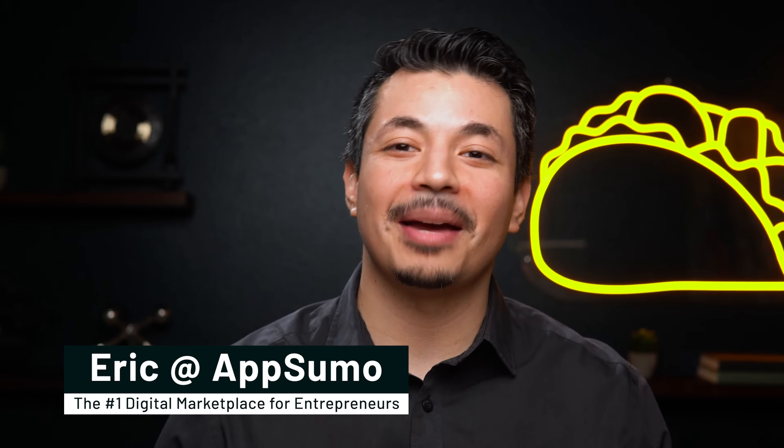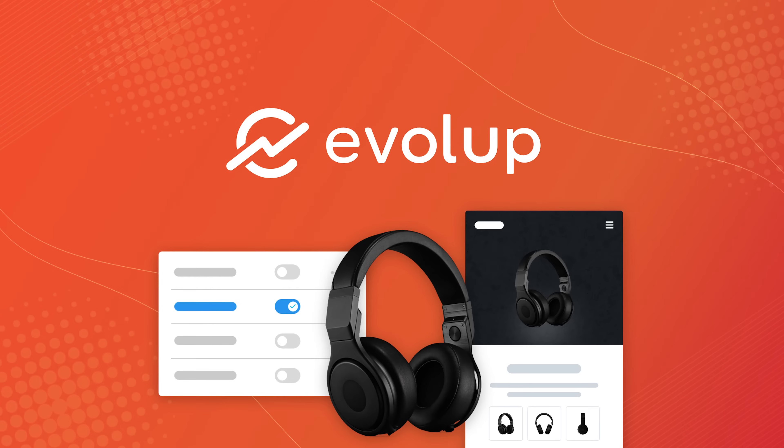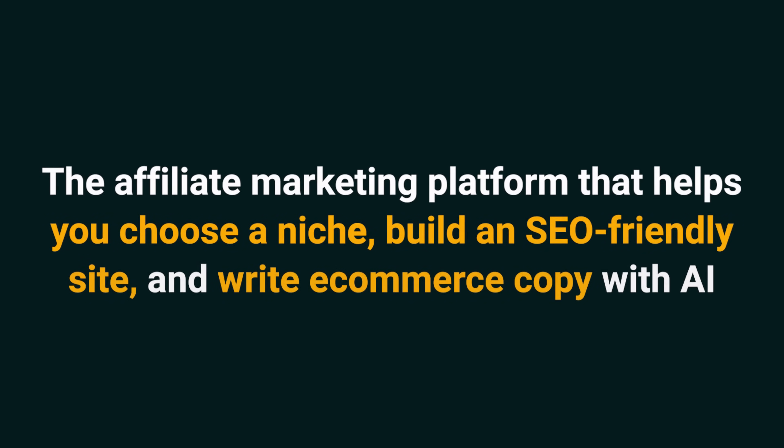What's cooking, Sumo-lings? I'm Eric with AppSumo, the number one digital marketplace for affiliates. Today we're looking at Evelup, the affiliate marketing platform that helps you choose a niche, build an SEO-friendly site, and write ecommerce copy with AI.